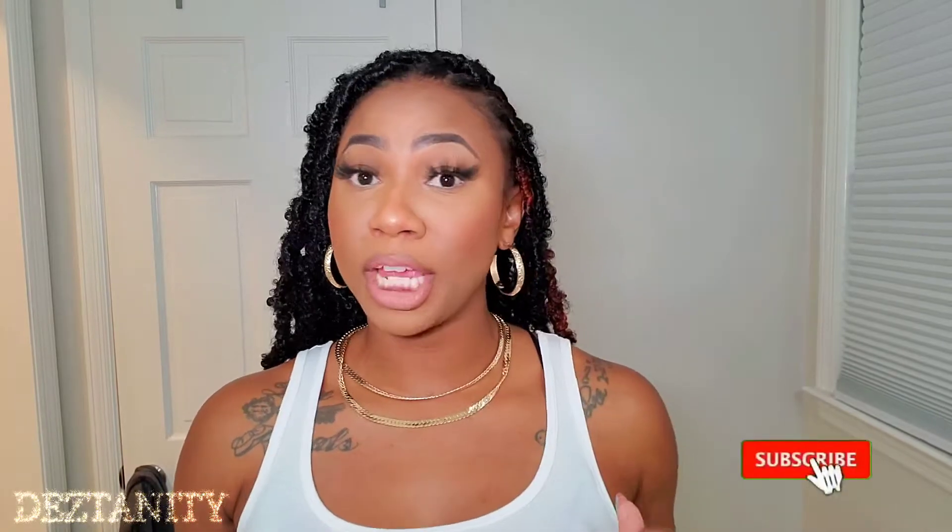Hey y'all, welcome back to my channel. This is Destiny. If this is your first time here, be sure to like, comment, and subscribe. Hit that notification bell so you do not miss out on any other videos from me in the future. If this is not your first time here, welcome back, babe. Thank you so much for subscribing to my channel.